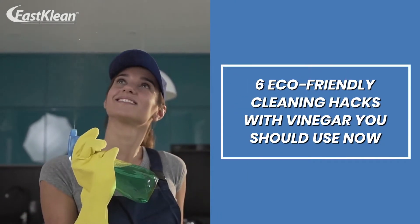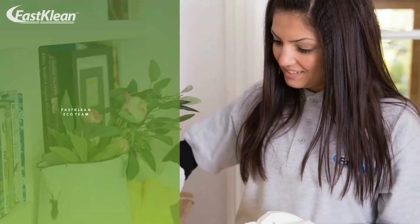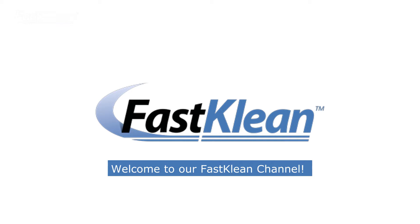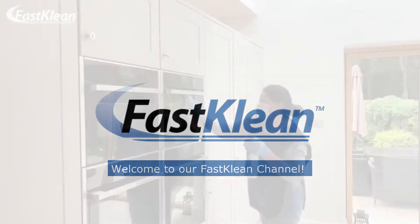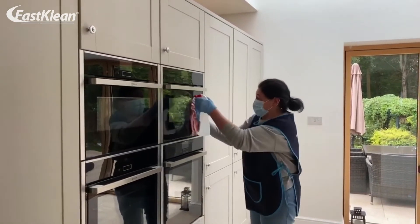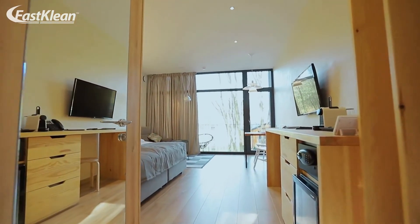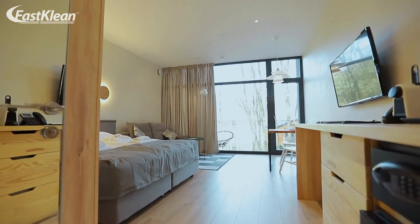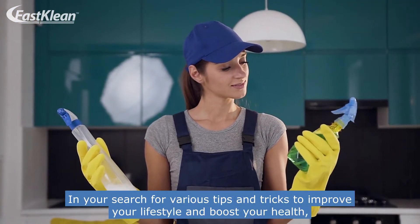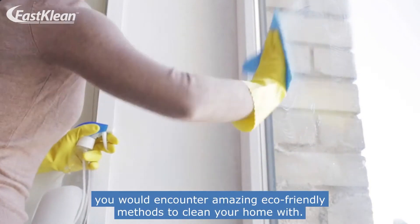6 Eco-Friendly Cleaning Hacks with Vinegar You Should Use Now. Welcome to our fast clean channel. Check out our videos — you'll surely find something useful for your day-to-day life. We've folded together some of our best household cleaning tips and tricks to help you get a spotless home. In your search for tips and tricks to improve your lifestyle and boost your health, you would encounter amazing eco-friendly methods to clean your home with.